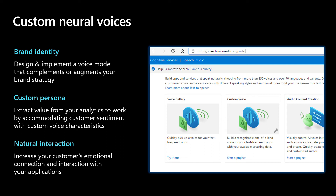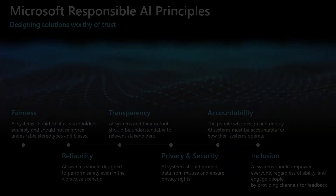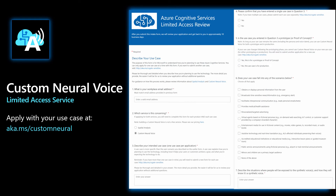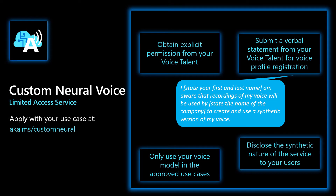The most exciting part is we offer a self-serve portal so you can train the voice yourself. As part of Microsoft's commitment to responsible AI, we designed and released Custom Neural Voice with the intention of protecting the rights of individuals and society, fostering transparent human-computer interaction, and counteracting the proliferation of harmful deepfakes and misleading content. Custom Neural Voice is a limited-access service, so we require customers to complete an application to gain access. We approve use cases that are in line with our responsible AI principles. When using Custom Neural Voice, we ask that you obtain explicit permission from your voice talent, submit a verbal statement from your voice talent for voice profile registration to upload into the portal, and only use your voice model in approved use cases and disclose the synthetic nature of the service to your users.